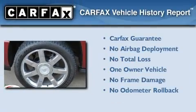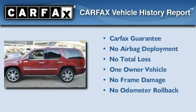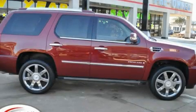This Cadillac has had only one owner, and it qualifies for the Carfax Buy-Back Guarantee. Stop by today and test drive this vehicle for yourself.